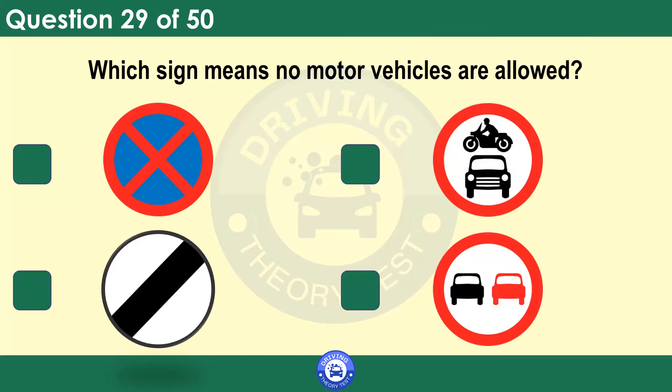Which sign means no motor vehicles are allowed? You'll generally see this sign at the approach to a pedestrian-only zone.